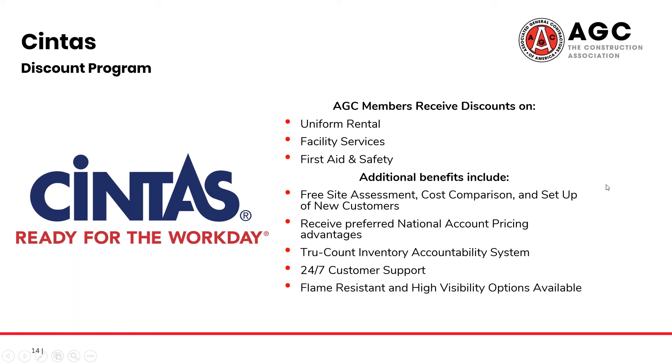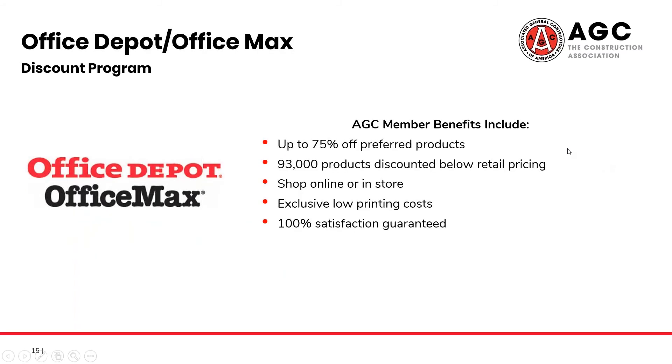What about everyday costs — the day-to-day paper, pens, and ink? Well, Office Depot and OfficeMax also have a program with AGC. You can save up to 75% on 93,000 products within their stores, and the best part is that you can redeem this both online as well as in person.